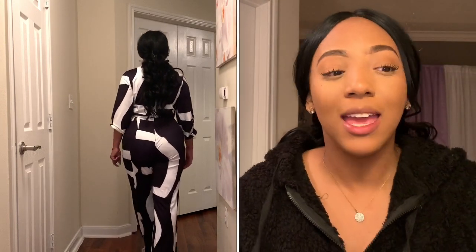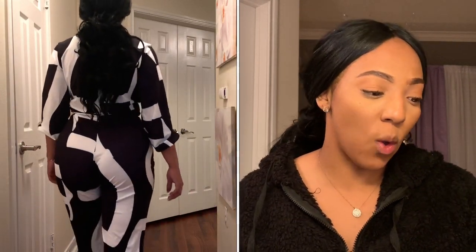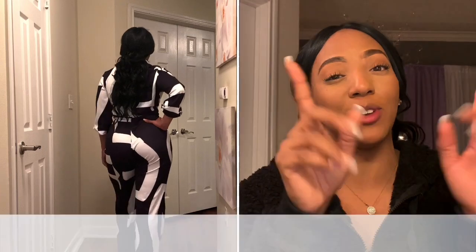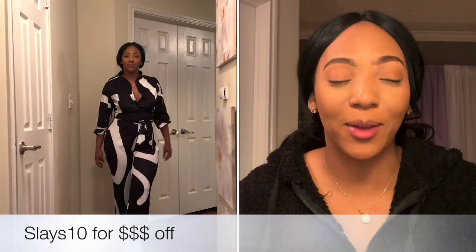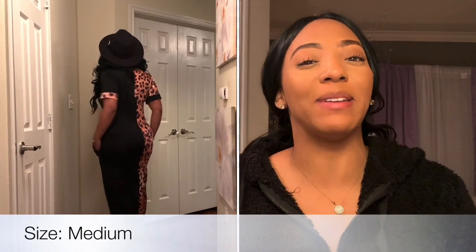I love this jumpsuit because you can wear it to church — just button it up a few times — or you can wear it to Sunday Funday, like a brunch. This is like a brunch fit. It retails for $15.99, which is good, but use your code and get a little money off. You're welcome!